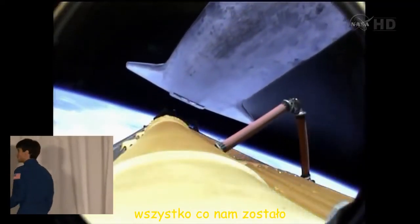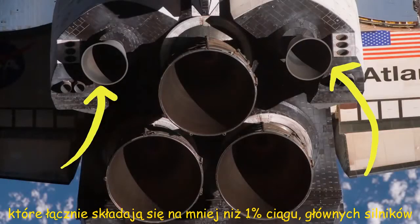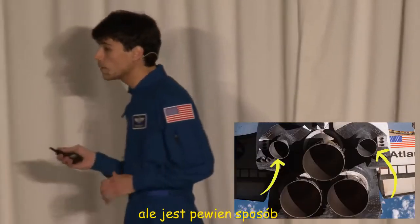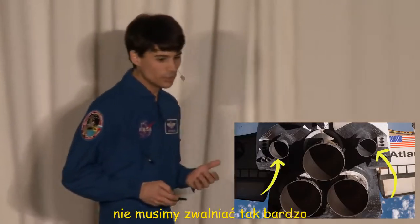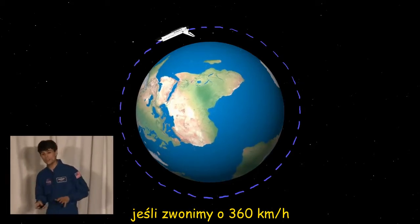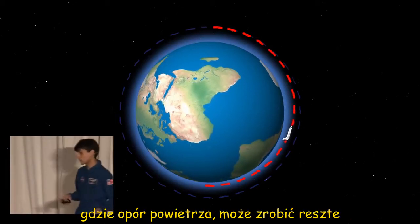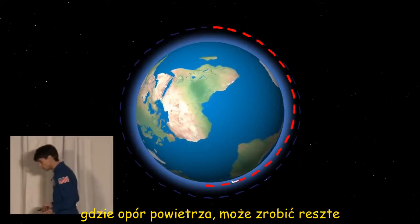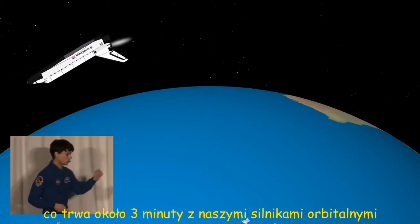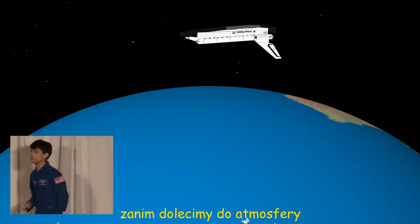All we've got left are these wimpy little orbital maneuvering engines, which combined produce less than 1% the thrust of the main engines — they're not going to slow us down 17,000 miles an hour. But there's a trick: we don't actually have to slow down by that much. If we slow down by just 225 miles an hour, that's enough for us to start falling into the atmosphere, where air resistance can do the rest of the work. So we perform our deorbit burn, which lasts about three minutes, and after that we coast for about a half hour before we reach the atmosphere.